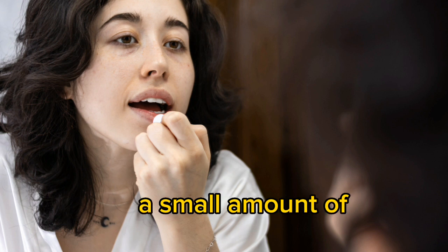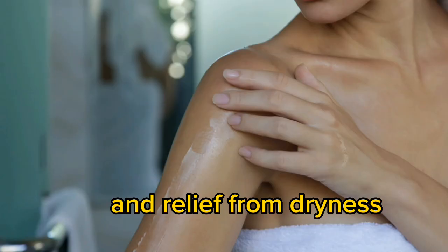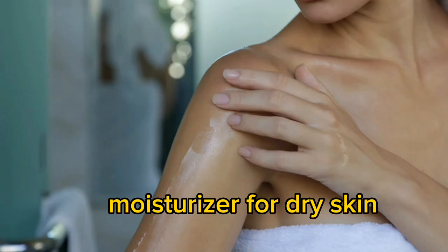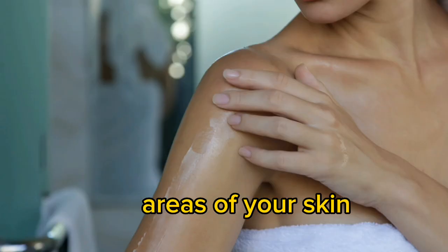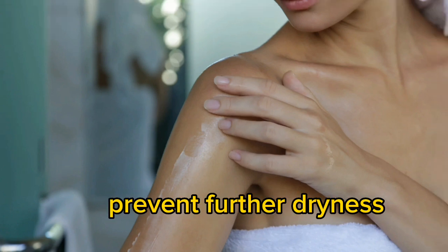Lip Balm: apply a small amount of Vaseline to your lips to provide long-lasting hydration and relief from dryness. Moisturizer for dry skin: apply Vaseline to dry areas of your skin, such as elbows, knees, or heels, to lock in moisture and prevent further dryness.